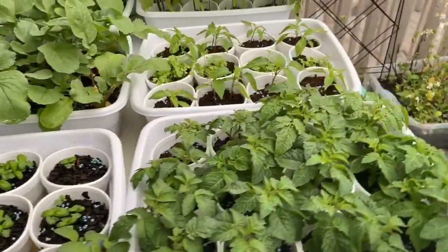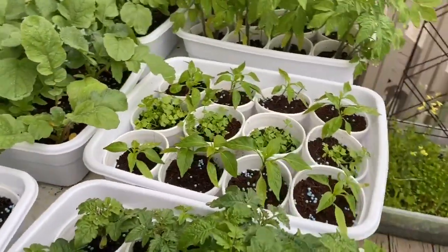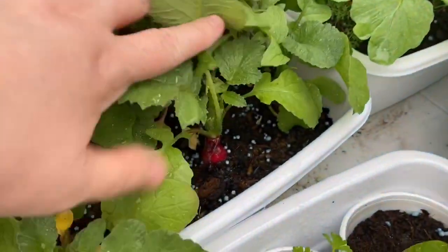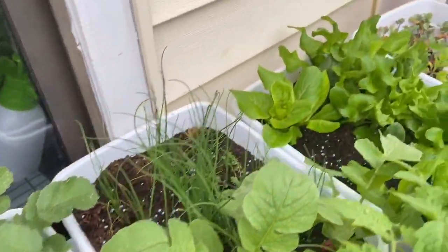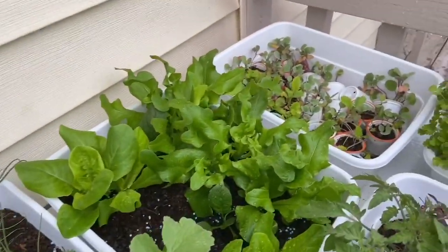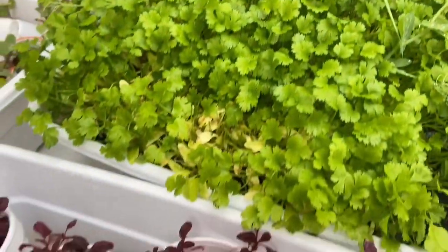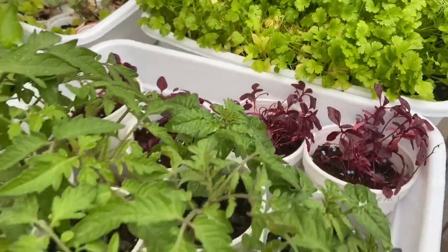Here we have some sage and basil, some small tomatoes, these are peppers and celery, these are cherry bell radishes, these are heshiko bunching onions, these are leaf lettuce and baby spinach, cabbage seedlings, cilantro, and red amaranth.